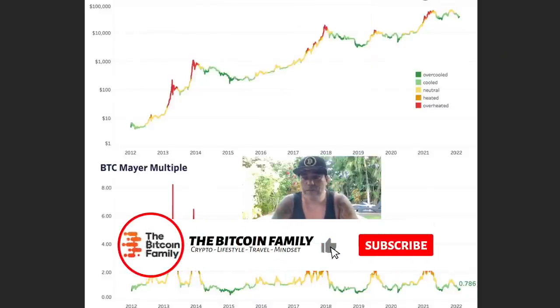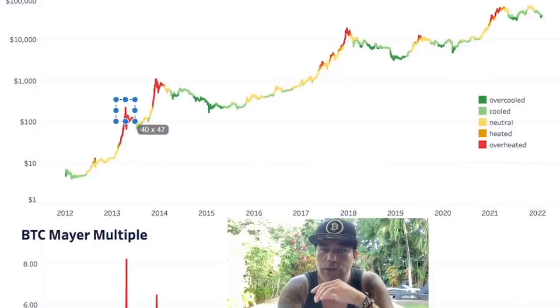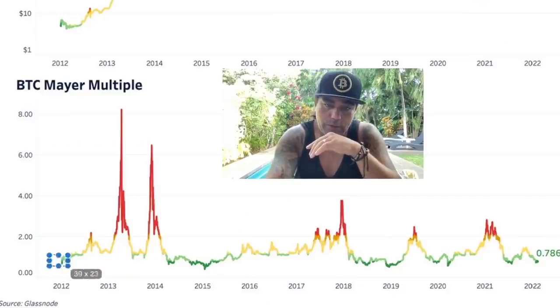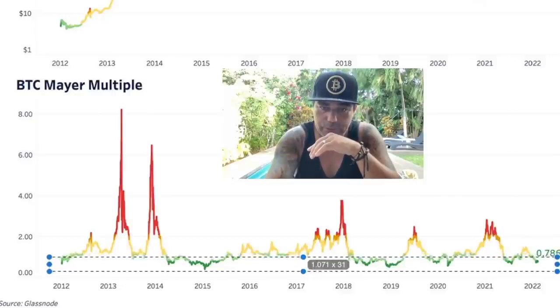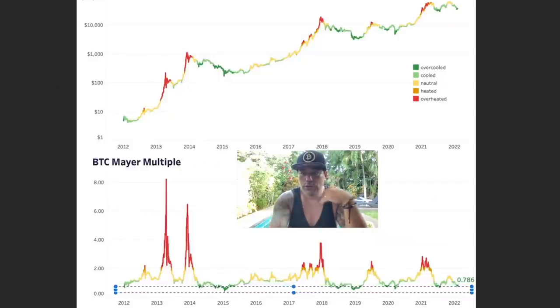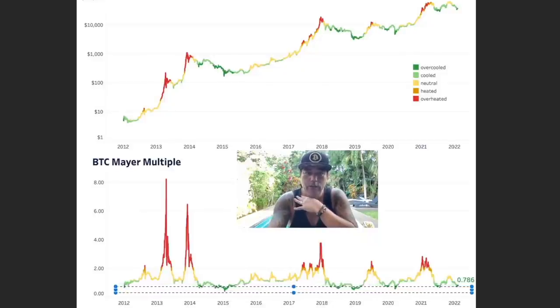This next chart — credit to DeepDive on Twitter — shows the Bitcoin price weighted by the Mayer Multiple, which tells you if Bitcoin is over-cooled or overheated. The red areas are overheated, where the price needs to reverse — those are mostly blow-off tops. We had a blow-off top there, but right now we're in the dark green zone, which means over-cooled. Every time we get into the dark green area, look at what happens to the Bitcoin price: it goes up through cooled, to neutral, to heated, to overheated. That cycle repeats. For me, this is a massive buy opportunity.